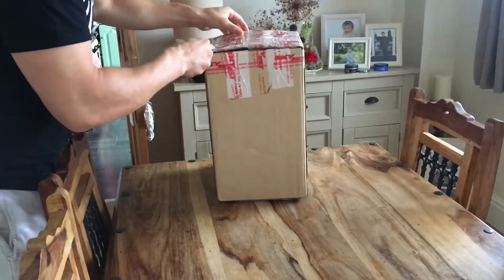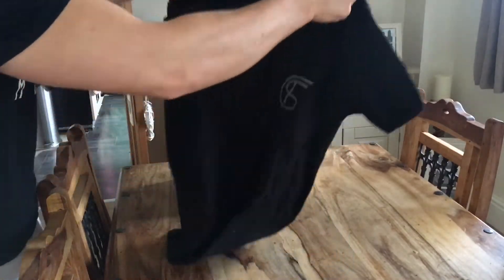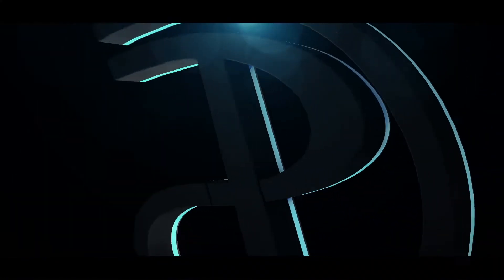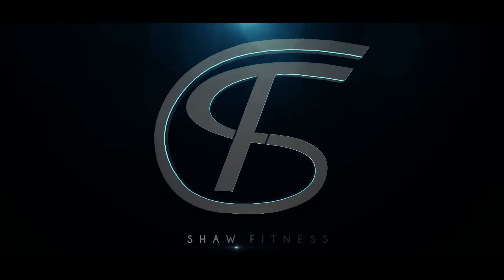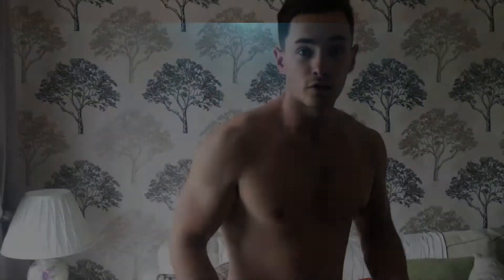The t-shirts have arrived! Let's quickly show you how they fit. I've got mine here — as you can see it's quite a stretchy material, so it's nice for the gym and even just casual wear as well.